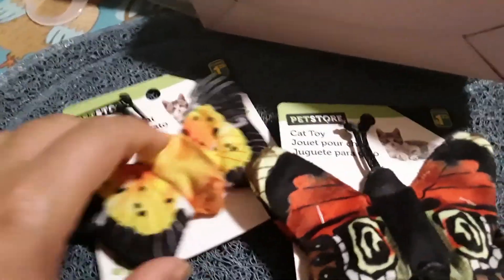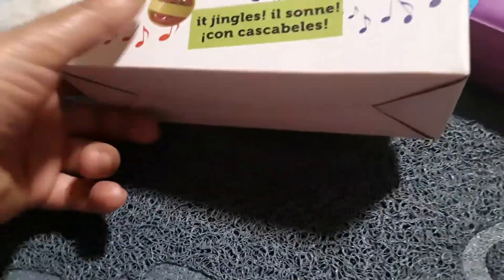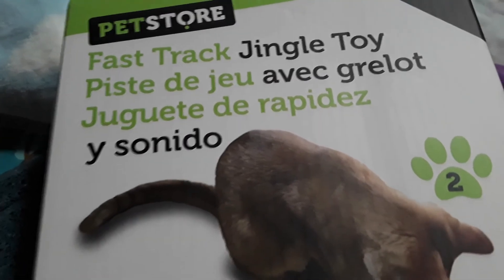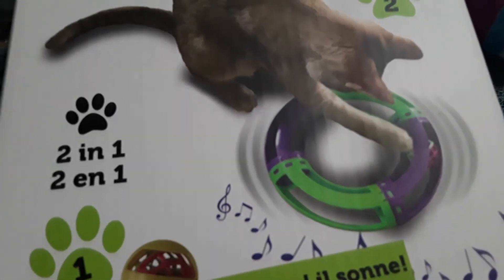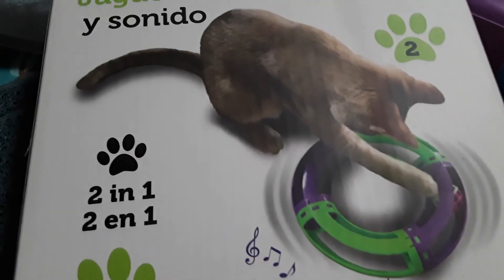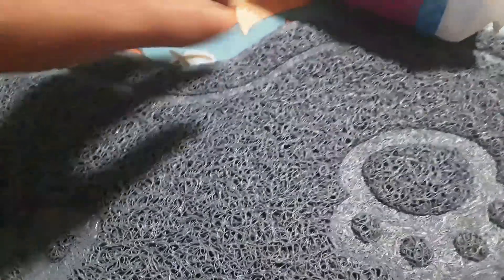Another toy item is this fast track jingle toy. It's one of those rings you just put on the ground, and it has a little jingle ball inside that she can chase around. This one was four dollars.